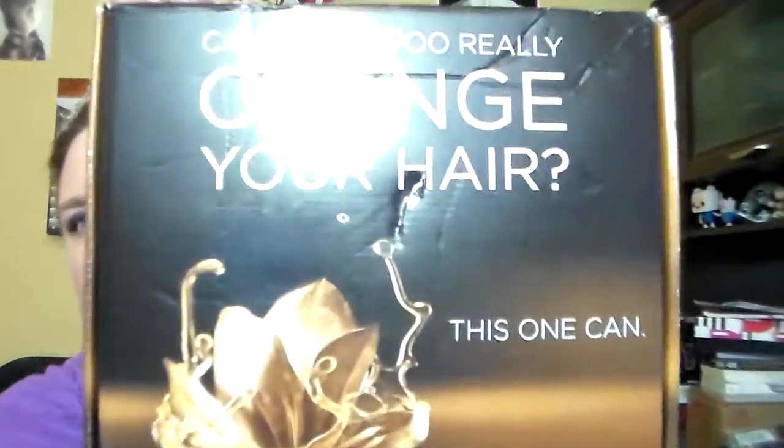So this is what the box looks like — it is huge. And it's like, can a shampoo really change your hair?